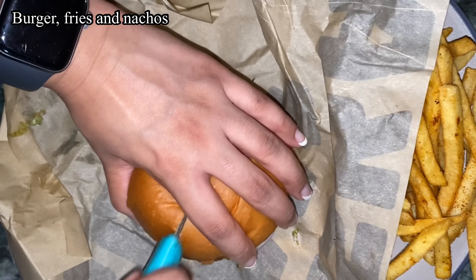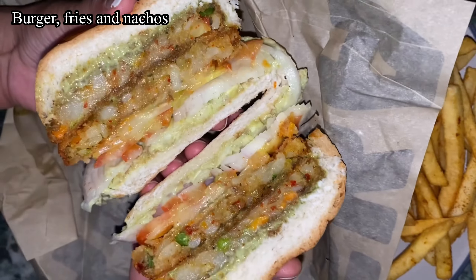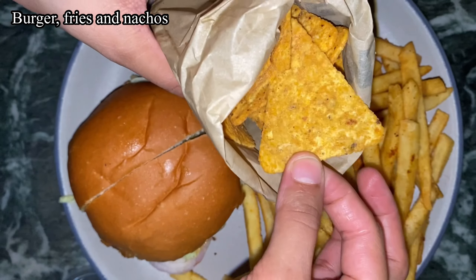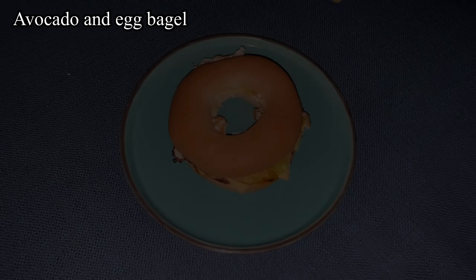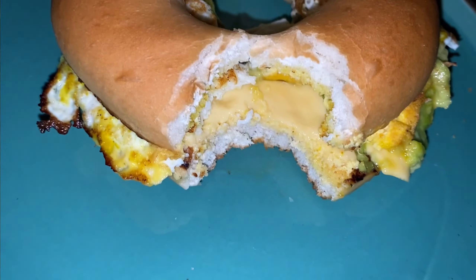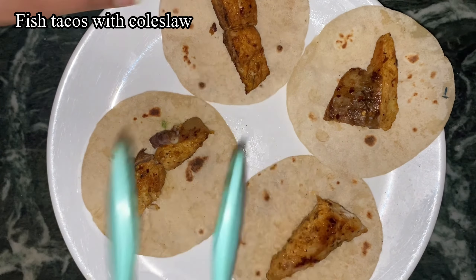For dinner I had a clear wet soup, but I got really hungry at midnight so I ended up ordering a burger, fries, and nachos combo — my guilty pleasure. It was really really delicious. So I basically had two dinners that day.